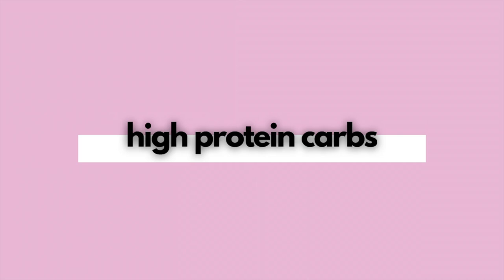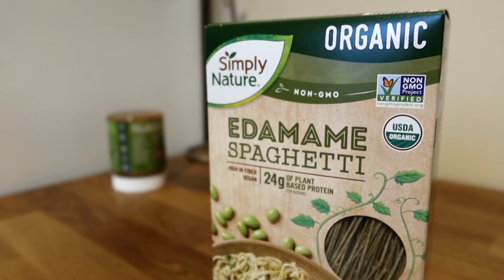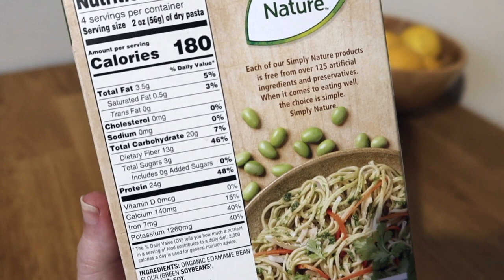My first tip is to make sure that your carbohydrate sources are also high in protein. One of my favorite ways to do this is by eating edamame pasta. A lot of us have heard of Banza — that's the big brand — and that's a chickpea pasta, which is a great resource, but the protein content is actually a lot lower than edamame pasta. Chickpea pasta usually has around 10 to 12 grams of protein per serving, while edamame pasta has up to 25 grams per serving — at least double.